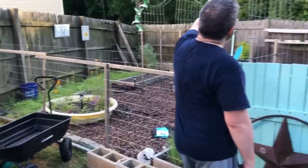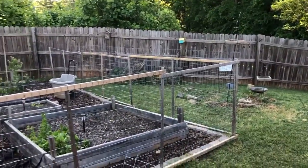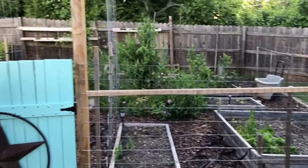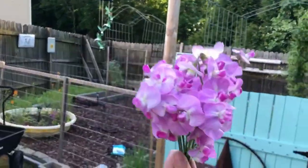Yay, yay, yay! It's not the most perfectly level fence but it's going to do its job and I'm excited! I love these sweet peas.